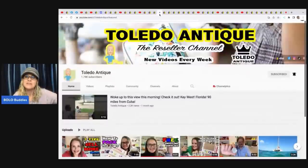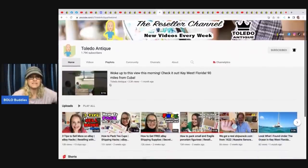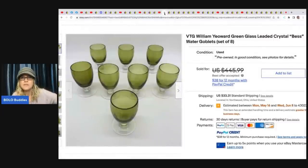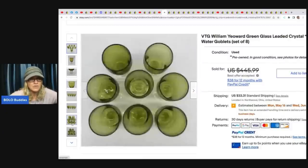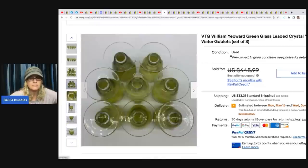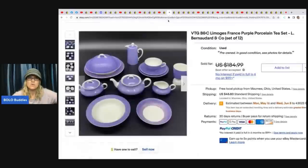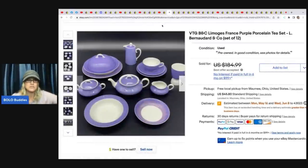The next item comes from Toledo Antique. They do live shows on their channel where they sell stuff to viewers and have been doing some how-to-pack videos lately. If you're looking to learn about packing fragile items, they're a great channel because they sell a lot of breakables, antiques, and vintage items. They sold vintage William Yeoward green glass leaded crystal — the best water goblets. They got these at a thrift store for $12 and sold them for $400. I would have looked at these and never thought they were worth $400 — but if I saw the etched marking on the bottom, I might have looked it up.